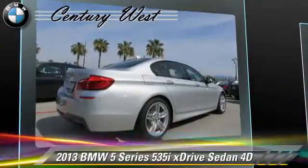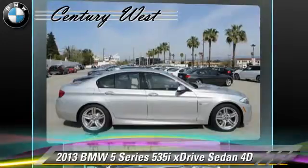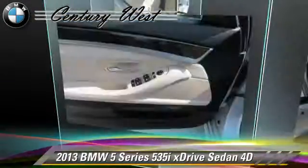Comfort and convenience features include BMW Assist, navigation system, cold weather package, heated seats, technology package, and Bluetooth wireless.